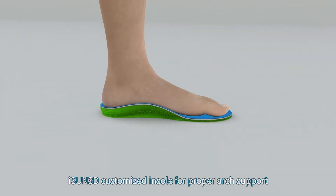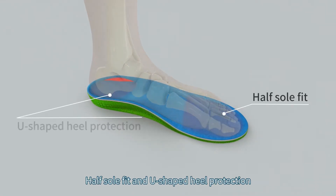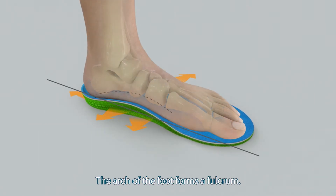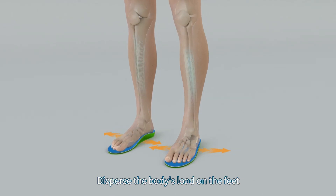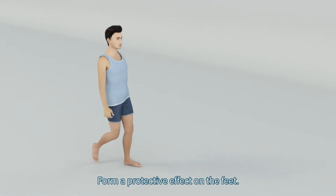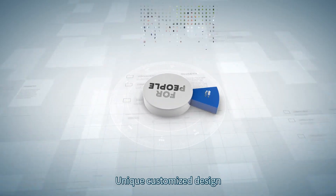iSun 3D customized insoles provide proper arch support, half-sole fit, and U-shaped heel protection to achieve a perfect plantar pressure distribution. The arch of the foot forms a fulcrum that disperses foot pressure and distributes the body's load on the feet. This can effectively correct bone deformities of the feet and form a protective effect on the feet.